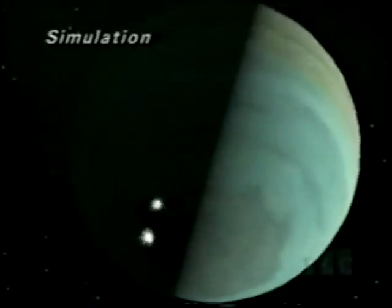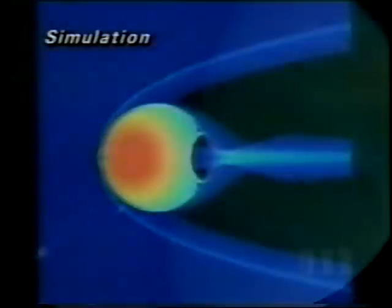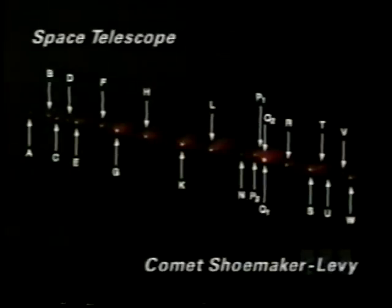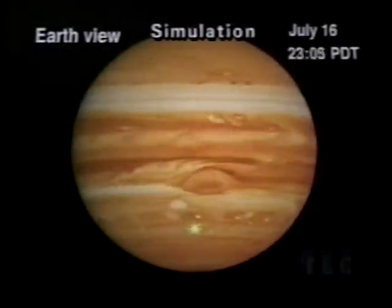1994 brought the most powerful collisions in recorded history, as fragments of a broken comet smashed into Jupiter's atmosphere at 135,000 miles an hour. It was the cosmic event of a lifetime. Two years earlier, the comet Shoemaker-Levy 9 was torn apart by Jupiter's gravity, leaving 21 fragments — the largest up to three miles across. They would strike Jupiter one after another for six straight days.